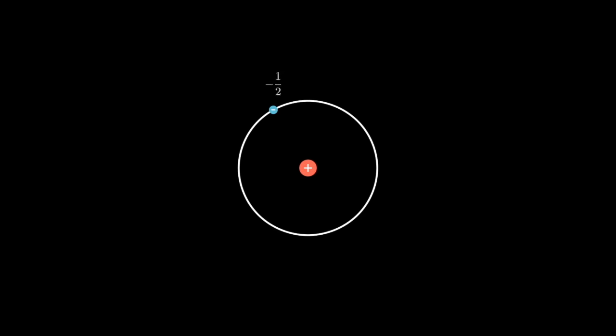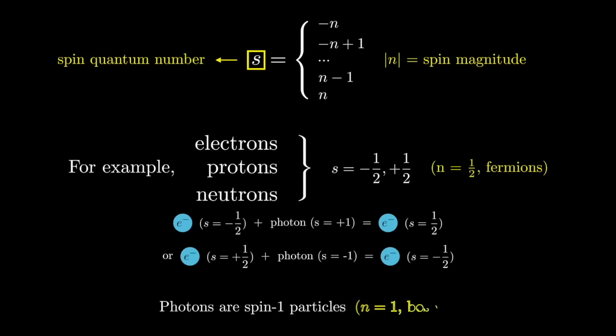Let's say we have an electron with a spin of minus one-half, and then comes along a photon with a spin of one. If this electron absorbs that photon, the action of the photon will be to change that spin by one unit, from minus one-half up to one-half. But now this electron cannot absorb another photon with spin one, because it cannot go above one-half. However, it can absorb a photon with a spin of minus one, going back to minus one-half, at which point it cannot absorb another photon with a spin of minus one, because it cannot go below minus one-half. Photons can carry more spin than electrons, protons, or neutrons, and this is because their spin magnitude is actually one. We call these kinds of particles with integer spin bosons.